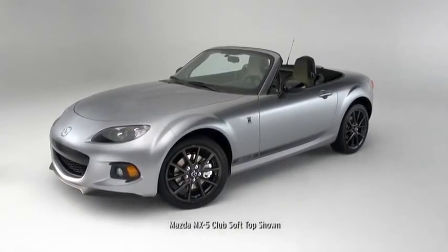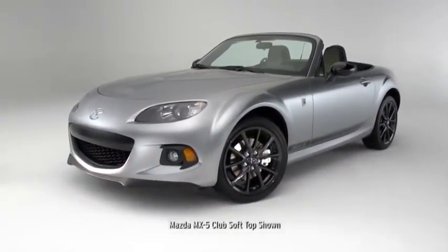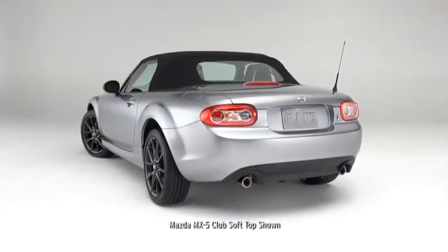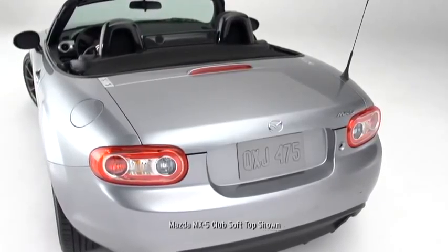The MX-5 Miata takes its styling cues from classic roadsters, updated for the 21st century. The stance is low and eager, and the shape is aerodynamic, with details that give it an unmistakable character.